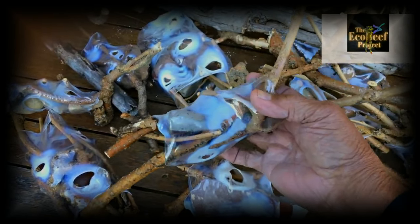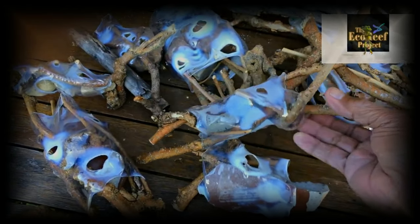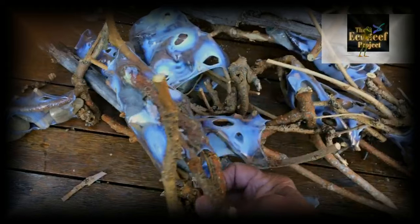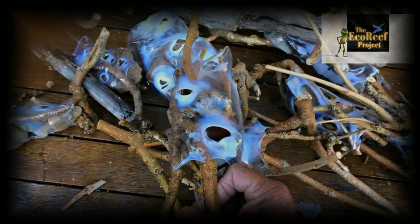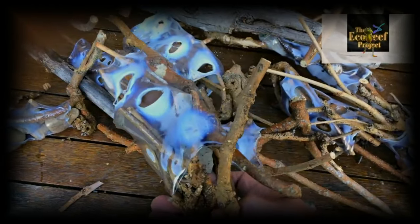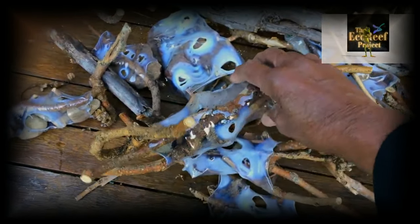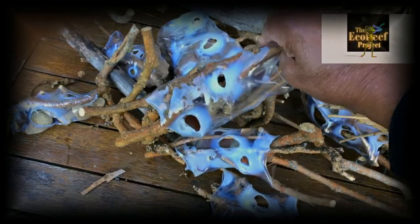They fit into each other and act like a reef. The Eco Reef Project — we're in the reef business. We want to produce Eco Reefs that protect our waterways, protect our fish, and increase the production of babies and protect tiny little babies.